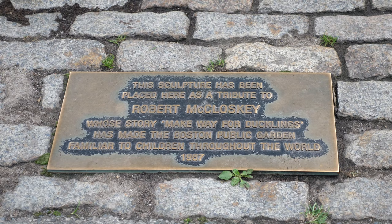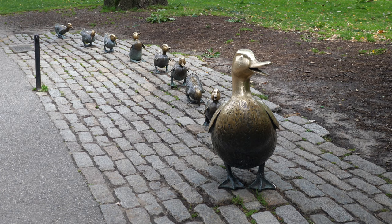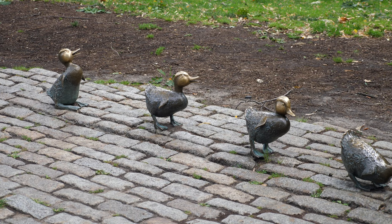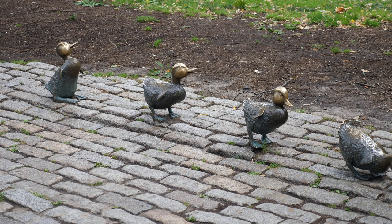In 1941, the publication of Make Way for Ducklings shone a spotlight on the public garden, as it is the setting for the classic children's story. In 1987, a bronze statue of Mrs. Mallard and her eight ducklings was installed in the public garden. Sculpted by Nancy Schoen, the sculpture spans 35 feet in length, and remains a popular photo opportunity for children and some enterprising adults.